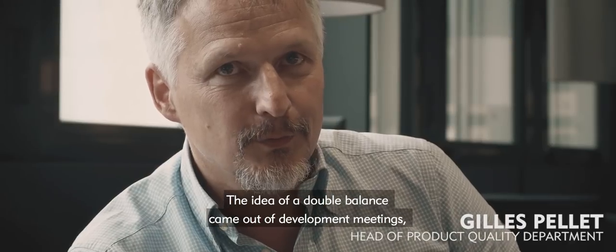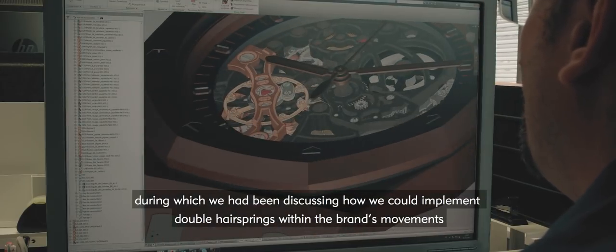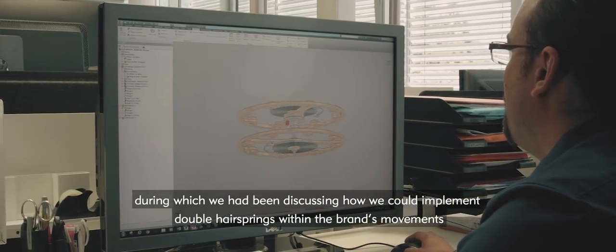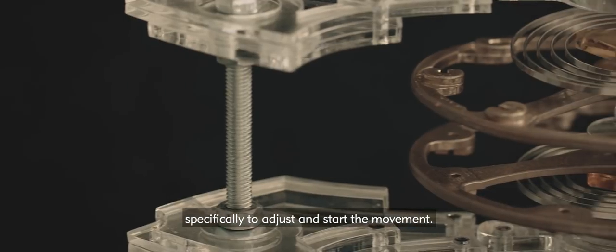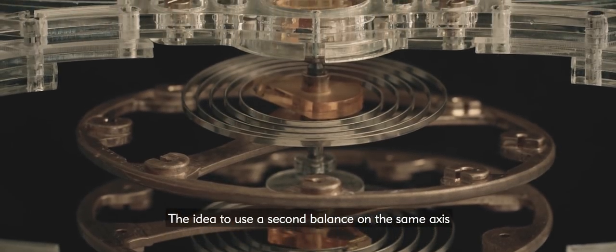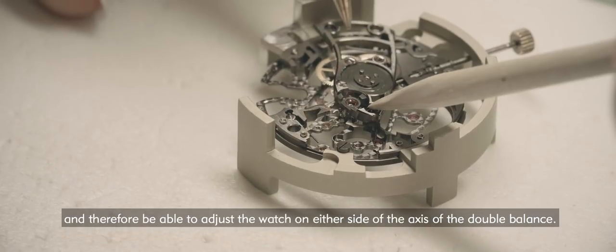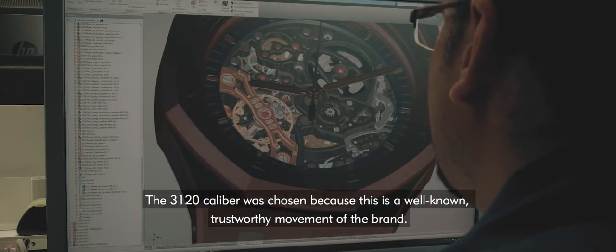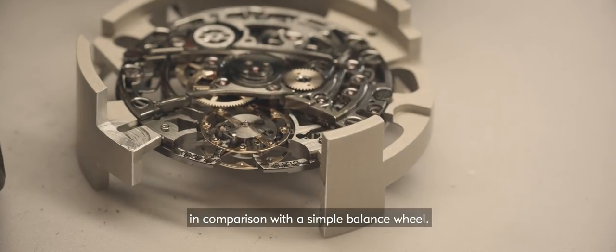The idea of the double balancier came out of technical sessions in which we talked exclusively about double spirals and how we could implement them on the current calibre of the brand. We realized it could quickly become complicated to make two spirals one on the other in terms of adjustment — what we call a mise-en-marche. The idea of putting a second balancier on the same axis was to recover the second spiral from the other side of the movement, and therefore to be able to adjust each part on the axis of the double balancier. The choice of calibre 3120 was made because it's a very famous calibre in our house, and it was also an opportunity to demonstrate the added value of the double balancier compared to the simple balancier.